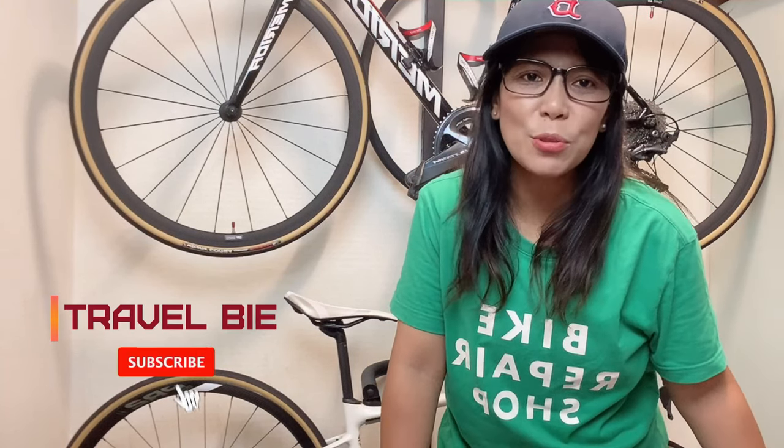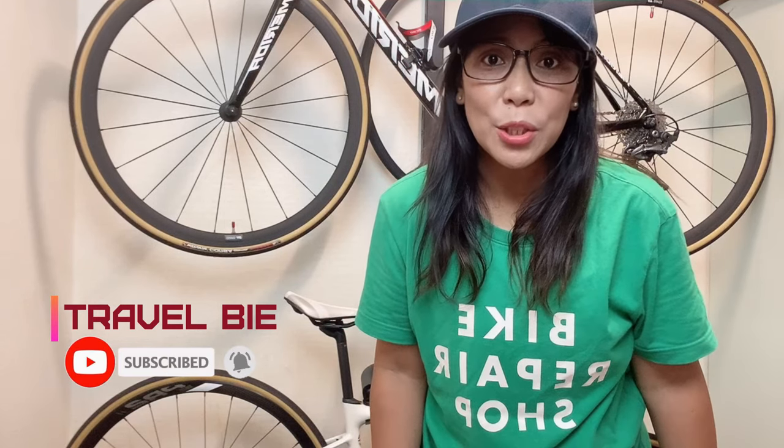Hello again guys, this is Ruby of TravelBee. I do travel content, nature photography, and cycling journeys in Korea — anything related to adventures and nice places to see in Korea. Please check out my channel. Today we're going to do a new one: a product review of a new cycling brand called Inbike. I'd like to thank Inbike for contacting me to do this product collaboration.